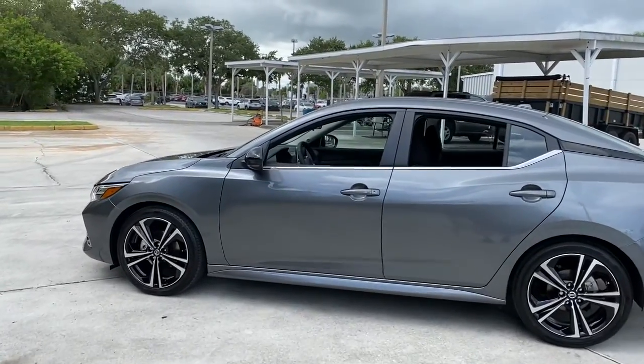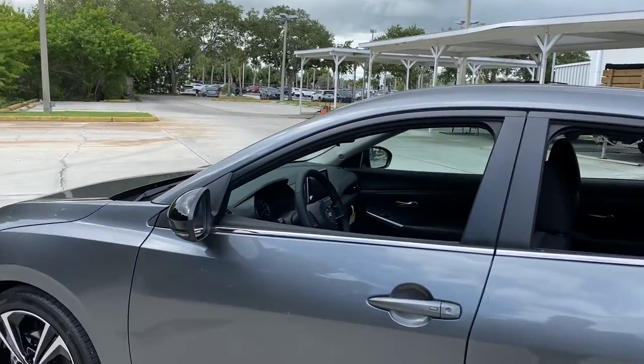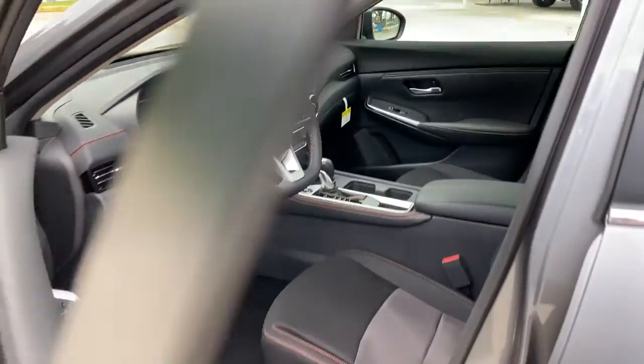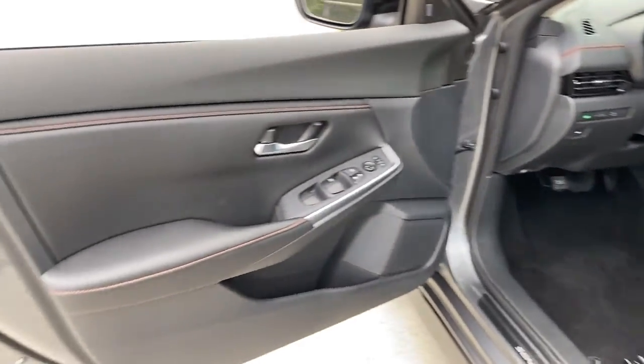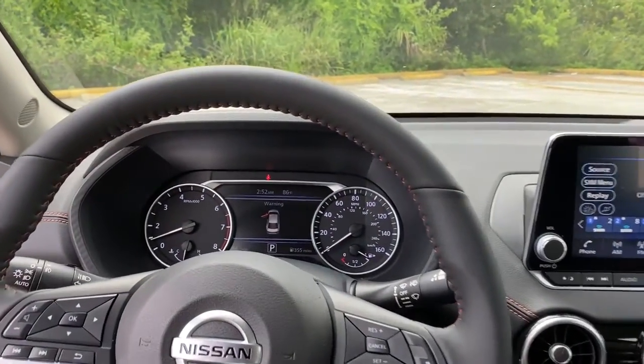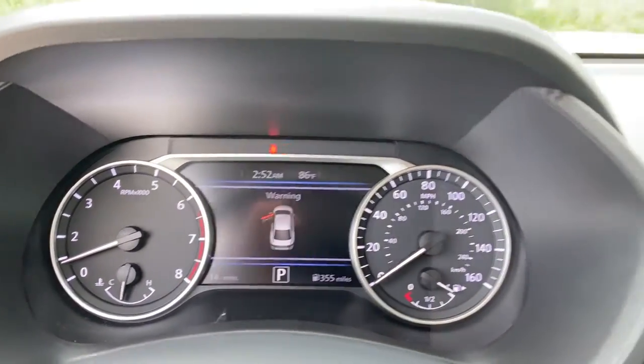These are just some of the great options this vehicle comes with: keyless entry, backup camera, fog lamps, satellite radio, heated mirrors, keyless start, adaptive cruise control, remote engine start, lane keeping assist, and aluminum wheels.